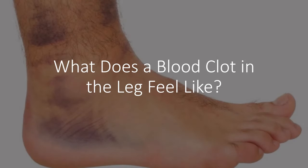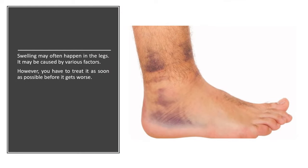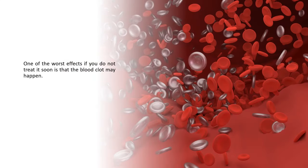What does a blood clot in the leg feel like? Swelling may often happen in the legs, and it may be caused by various factors. However, you have to treat it as soon as possible before it gets worse. One of the worst effects if you do not treat it soon is that a blood clot may happen.